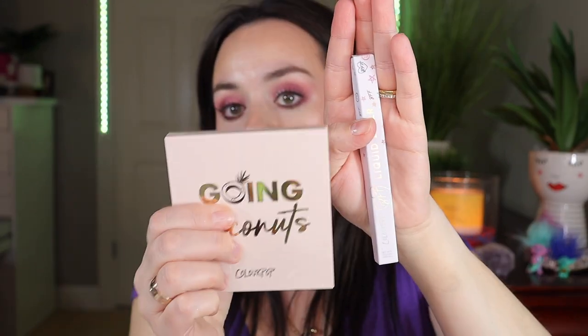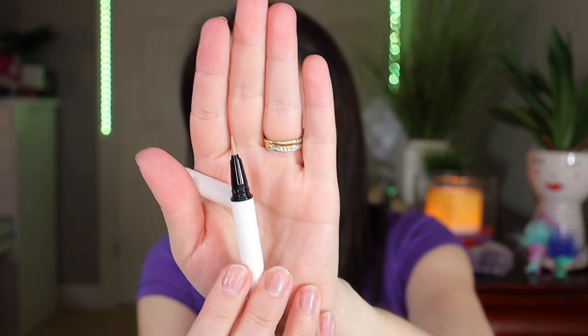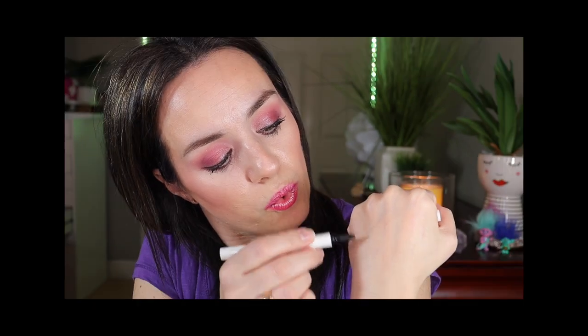Next I have a liquid liner, which was part of the set that came with the Going Coconuts palette. This is not a black liner because the collection is more on the nude side. This is the Colourpop liquid liner in the shade Honey Girl. It is very very light with a lot of liquid coming out, which is perfect. So with it being so nude you don't want to scrub it on your eye — it looks very beautiful. You can use this with absolutely no shadow or a very light shadow that matches your skin color, and add this liner on the top lash line and it will look very pretty.